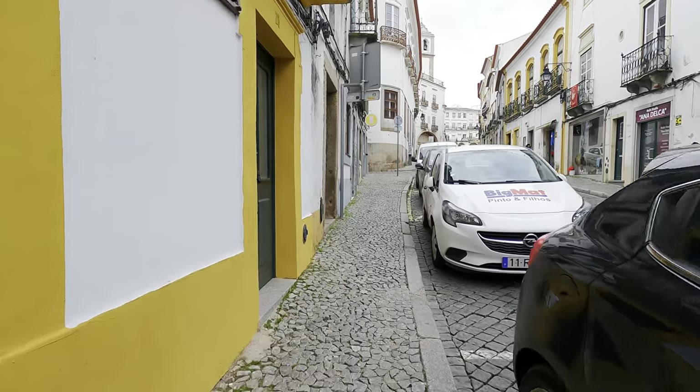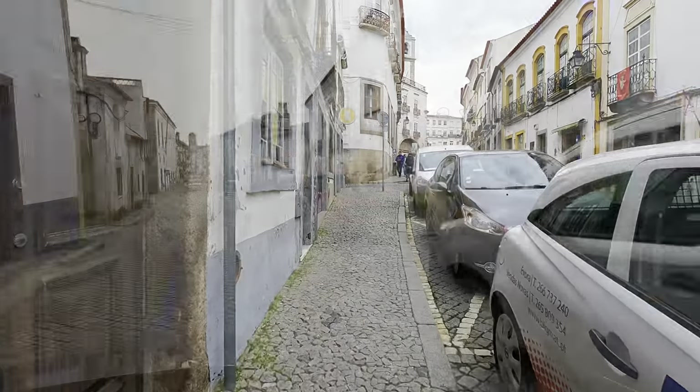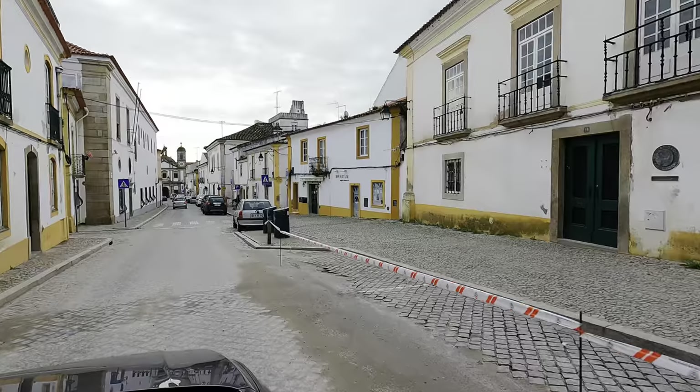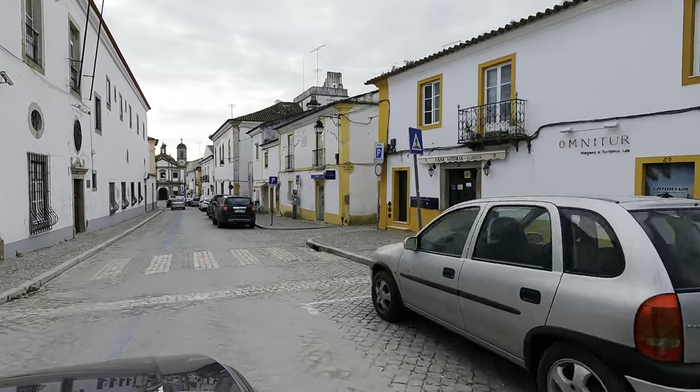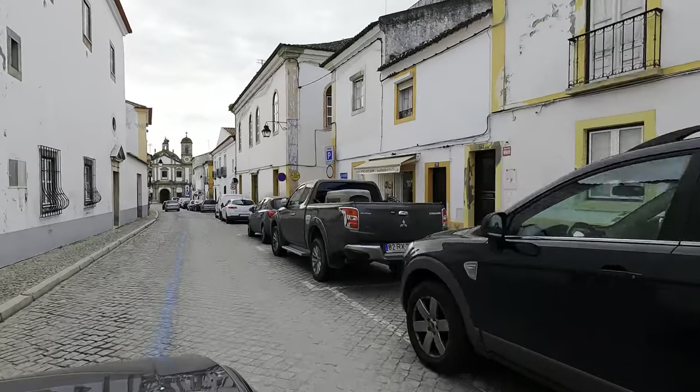I'm probably not saying it right, but you get the idea. From Lisbon, this area is not that far. Remember, Portugal is about the size of Indiana if you're in the United States, which is a fairly large state. But European countries are fairly small, the majority of them.